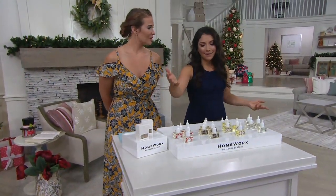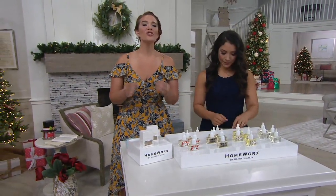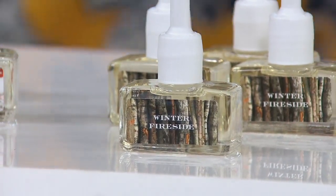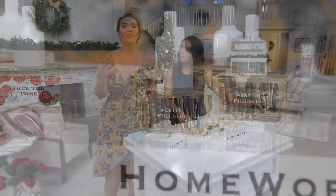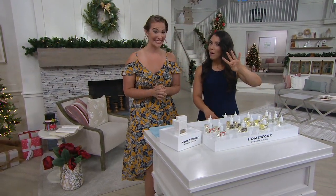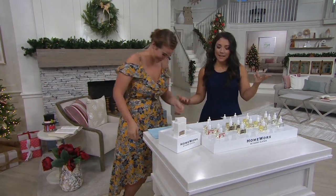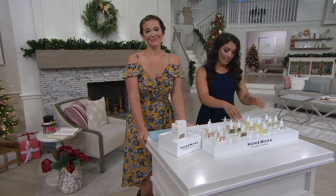For the guys — I feel like my husband would love White Birch, and Winter Fireside is a little bit more masculine. And these are 24/7 scent. Each little bottle is going to last you up to 30 days. Put them in the powder room, the laundry room — those places you may not be in all the time, but when you do go in, it's scented for you. 30 days, and you're getting four — that's four months. And if you use one in February, you get a couple of bonus days.